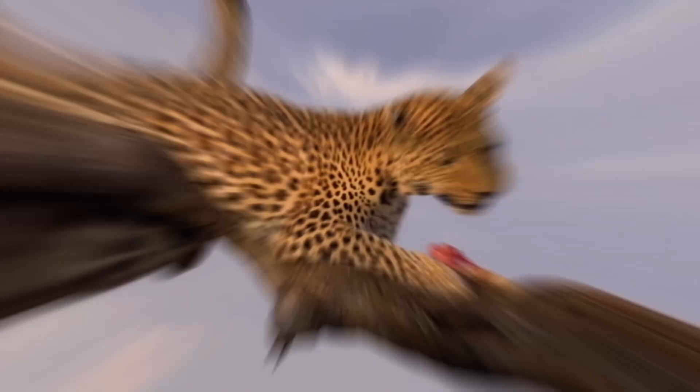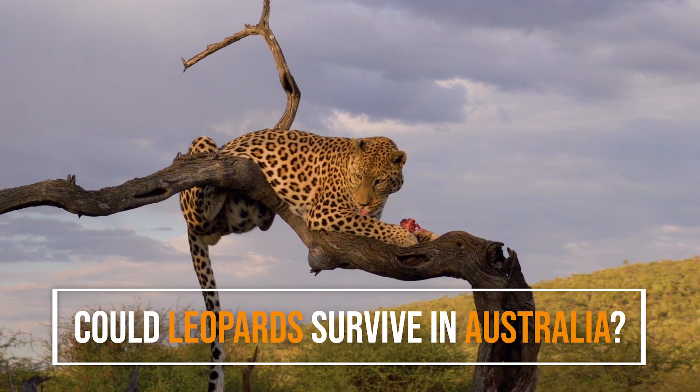We know that Australia has its own distinctive flora and fauna owing to its isolation from the rest of the world. But could leopards survive there? Are the habitat and climate suitable? Are there enough prey species? And would they be under threat from predators or in competition with any of Australia's unique animals?